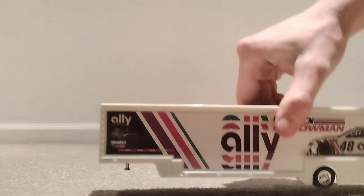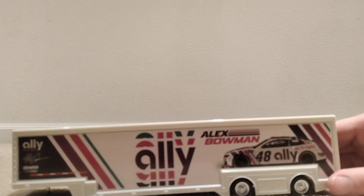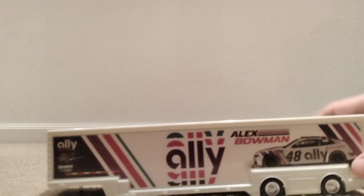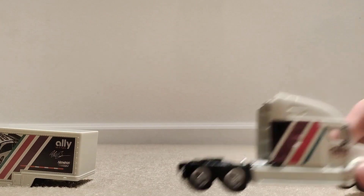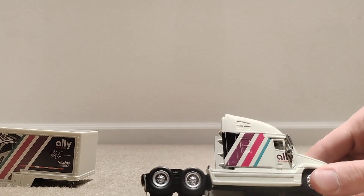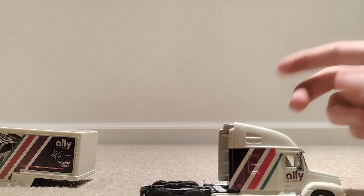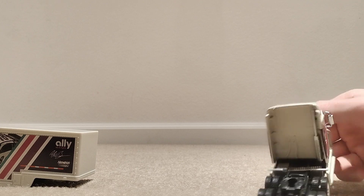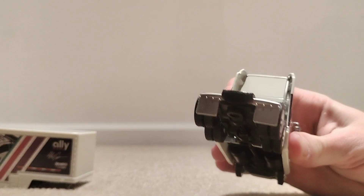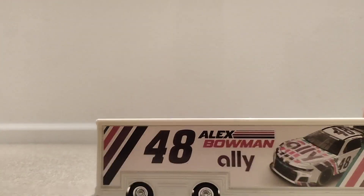Looks pretty clean, pretty simple — number 48 Alex Bowman. I like this side of it — got the Ally, Alex Bowman's signature, Hendrick, and Ally over there on the car. Just got Ally on the door here, double the colors of Ally. Got the mud flaps on the back, wheels rolling well.